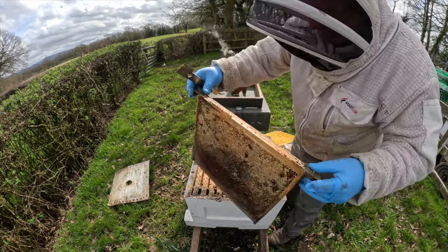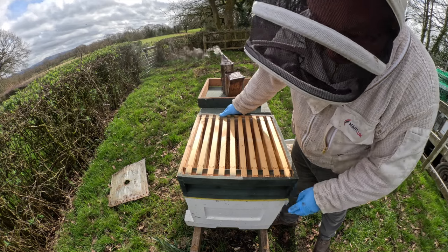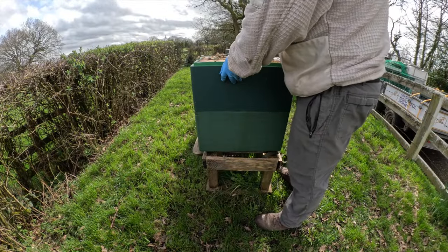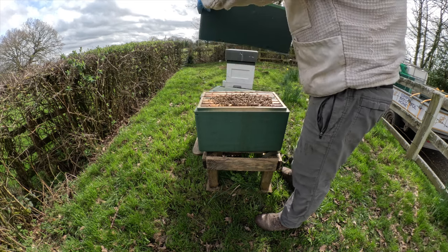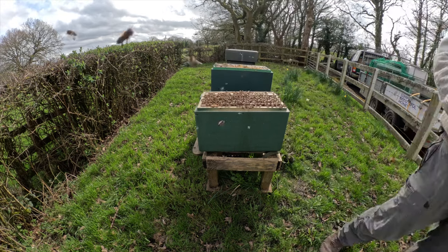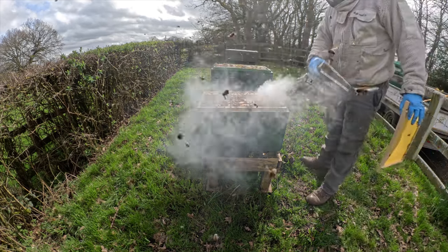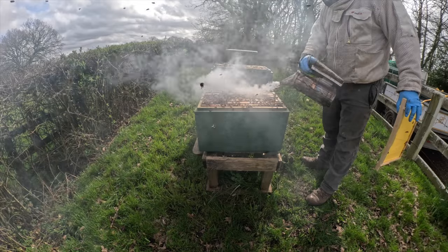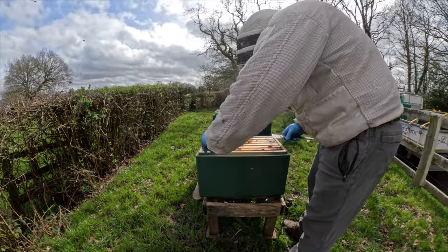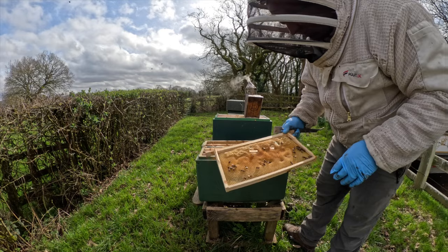Loads and loads of stores there. So this is one of our six-frame nucs on double brood. From the top they look very light. Yeah, I don't need to go much further — these girls are desperate for some feed.